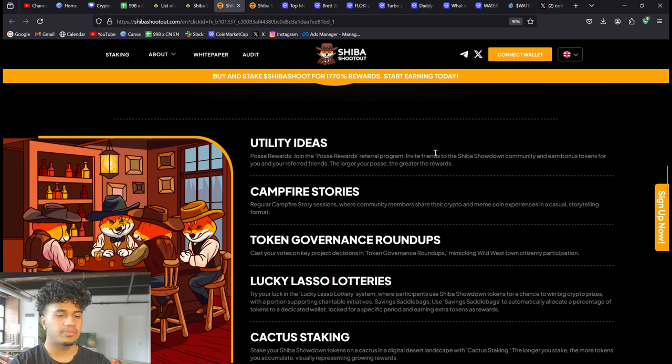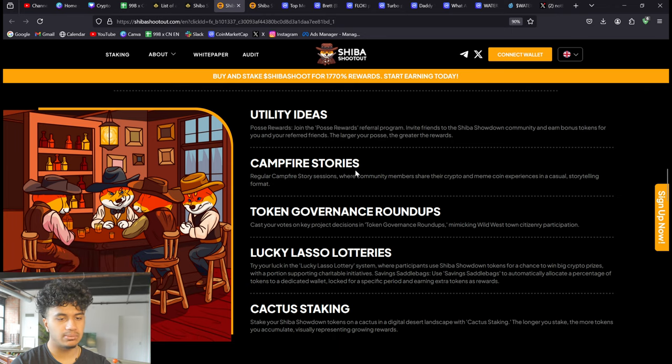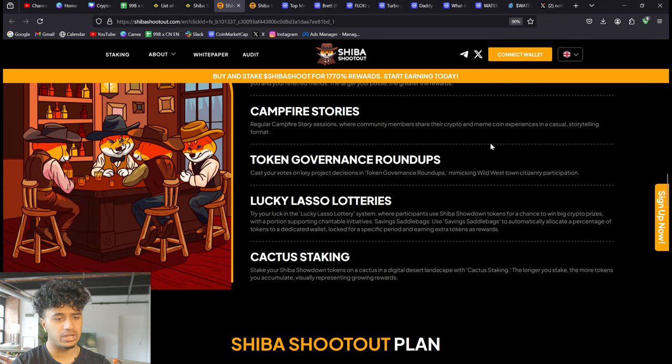Now for utility: there's Posse Rewards, a referral program where you invite friends to the Shiba Showdown community and earn bonus tokens for you and your referred friends — the larger your posse, the greater the rewards. There will also be Campfire Stories, probably on Discord, where you can talk about your crypto and meme coin experiences. Then there's Token and Governance Roundup, where you cast your votes on key project decisions mimicking wild west town citizenry participation.